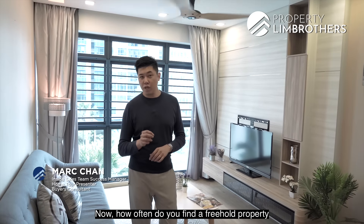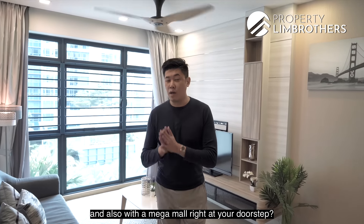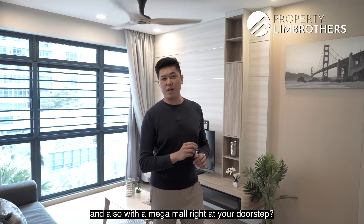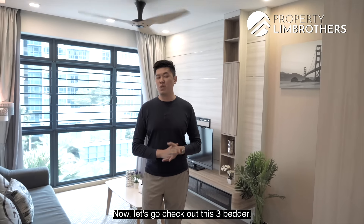How often do you find a freehold property located right beside an MRT station and also with a mega mall right at your doorstep? Today we're in District 8, taking you to City Square Residences. Let's go check out this 3-bedroom unit.